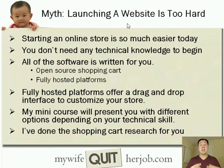My mini-course will present all the different options for launching your online store website depending on your technical skill and what you want to do. I've done all the shopping cart research for you — all you have to do is a self-assessment of what you want to spend your time doing and then pick the appropriate platform.